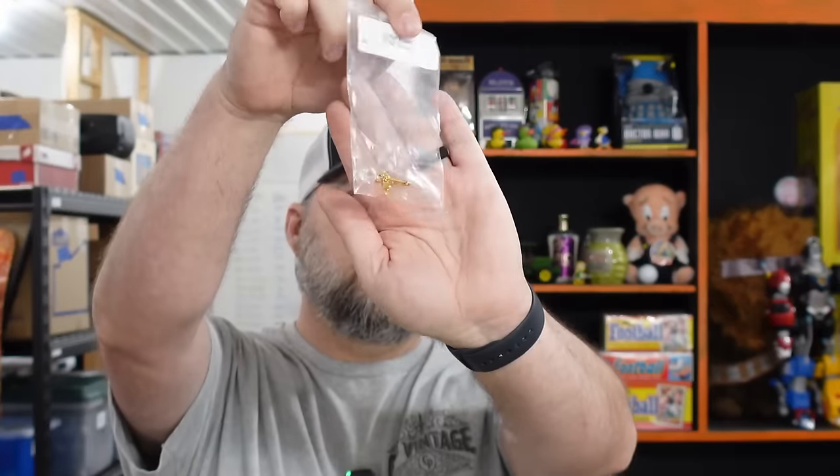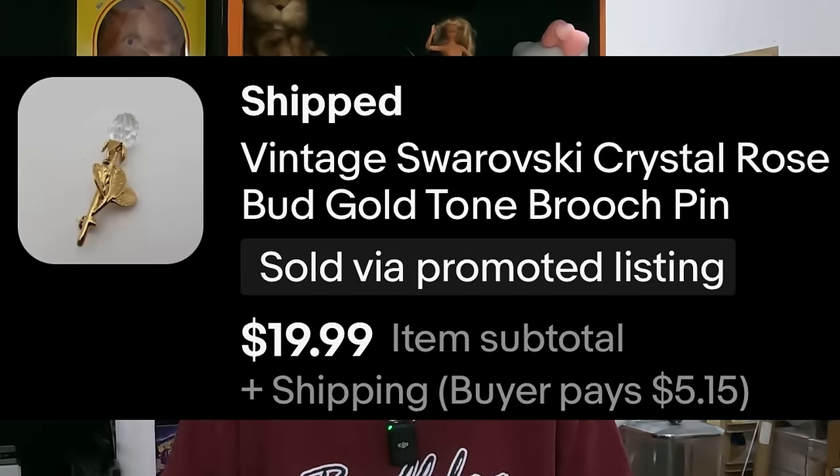Out of our picker pick, we sold a vintage Swarovski crystal rosebud gold-tone brooch pin — a teeny little brooch. There's a whole discussion about the word brooch — if you think about 'broasted chicken' it's B-R-O-A-S-T, but brooch is B-R-O-O-C-H, so shouldn't it be pronounced 'brooch'? Anyway, we sold it for $19.99.